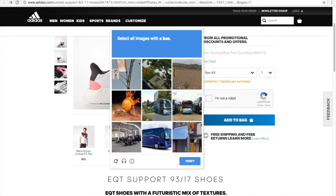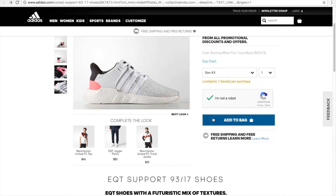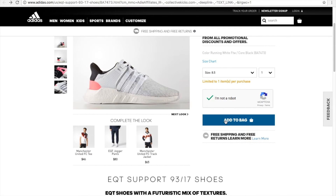It gives me a picture to select all images with the bus. I try to select it and verify, then click 'Add to Bag,' but it just kicks me out and keeps doing the same thing over and over. I'm not sure what's going on with the Adidas website — it's not allowing me to purchase. I'm not sure if anyone out there is experiencing the same issue.